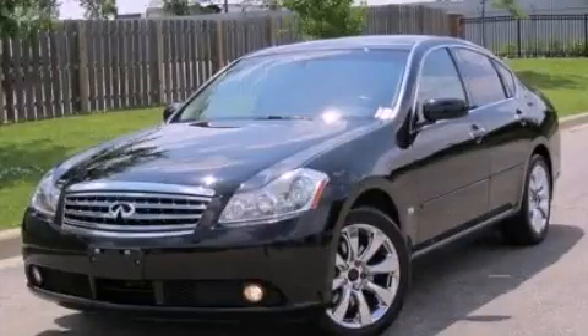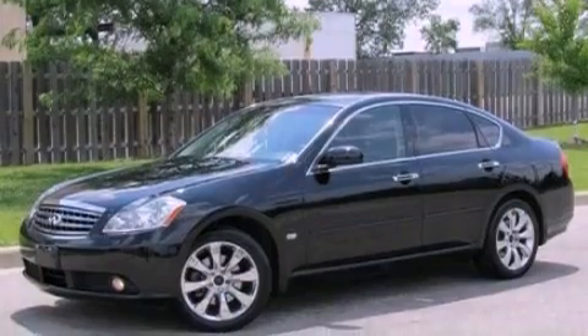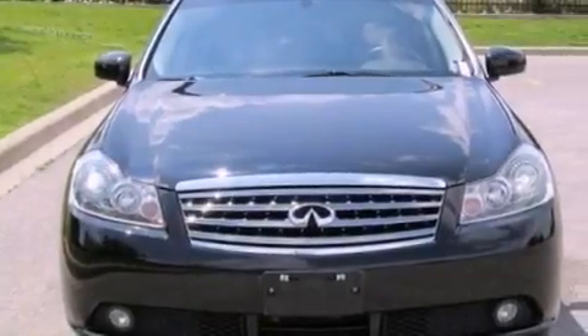This is a 2006 Infiniti M35, a drive in shape that provides endless luxury. It has a 3.5-liter, six-cylinder engine and an automatic transmission.